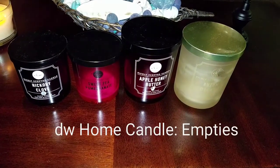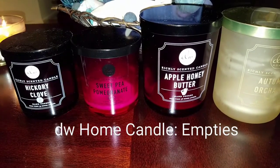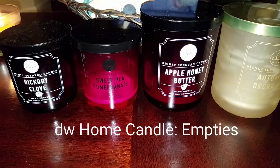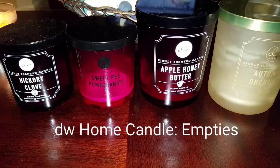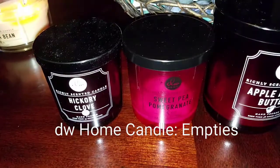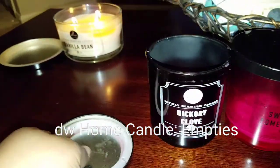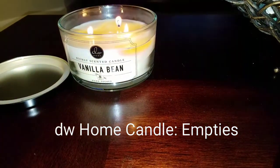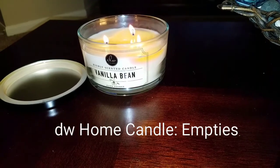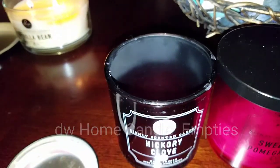Hello YouTube, so here are my empties for the month. Let me just go down the row and let you know how each one of these candles performed — the scent and everything like that. As you can see in the background, I'm burning a vanilla bean right now, it has a really strong, good throw. This is my first time lighting it up, but anyway, back to these empties.